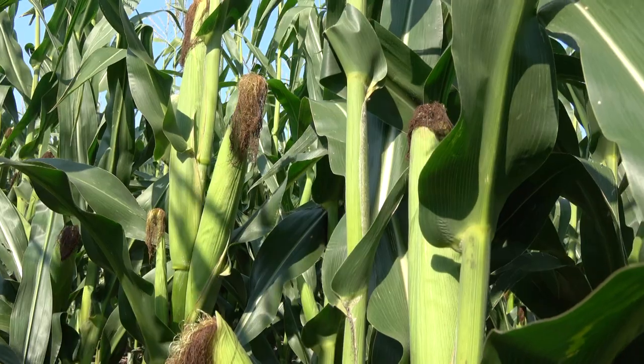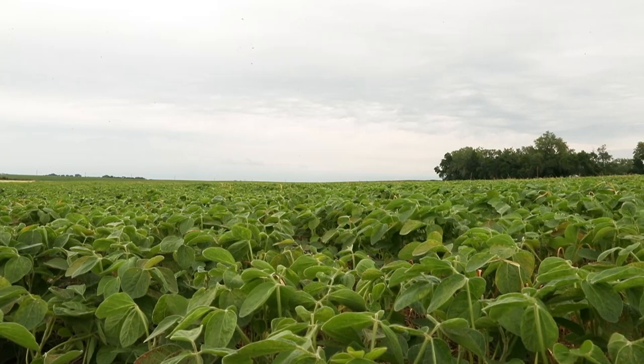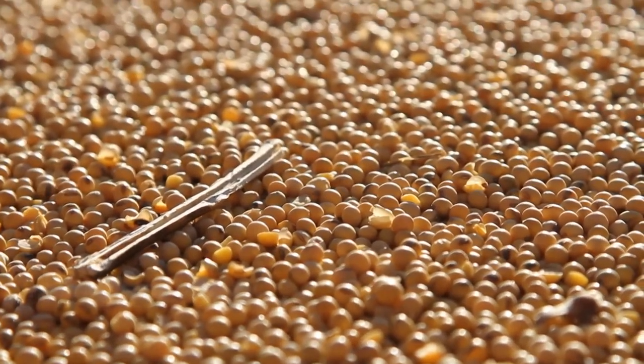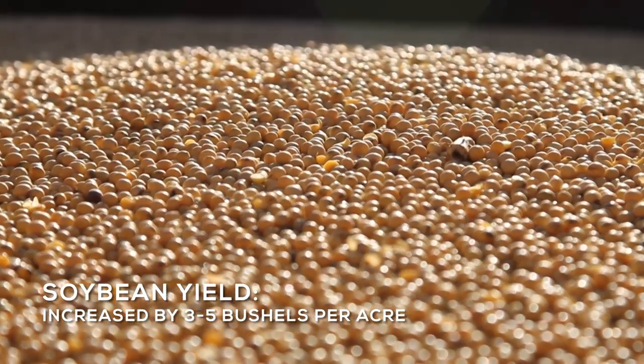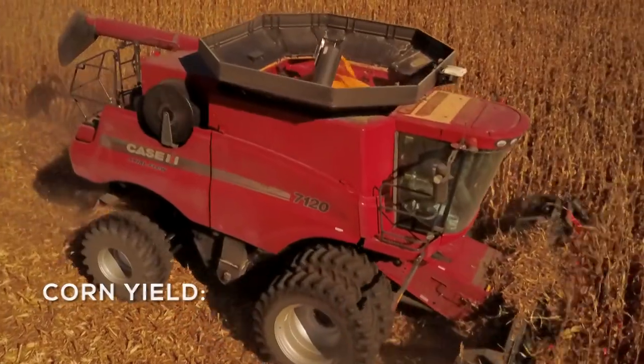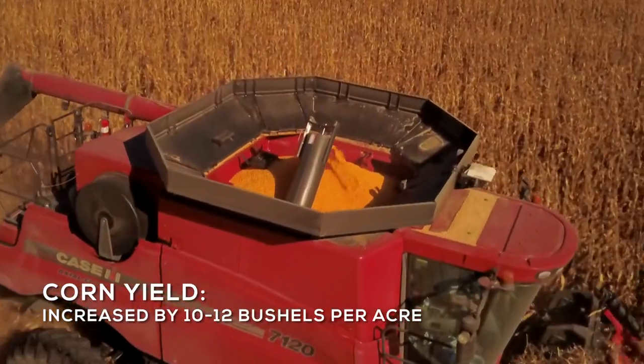What I really like about the three-way rotation is that since we brought in this third crop, our corn and soybean yields have gone up significantly. Within a three-year span, my soybean yields probably went up three to five bushels an acre across the farm average, and corn ten to twelve. They've been pretty consistent.